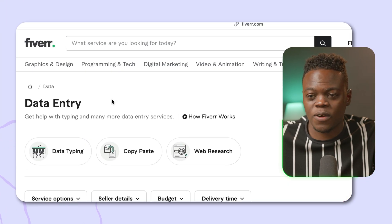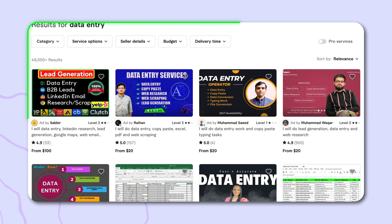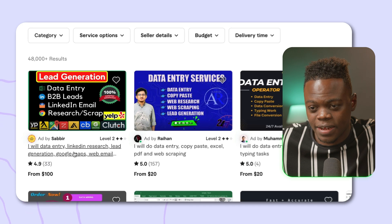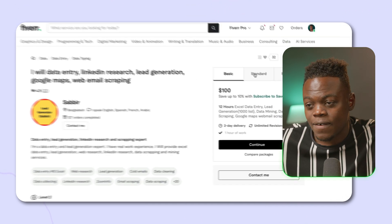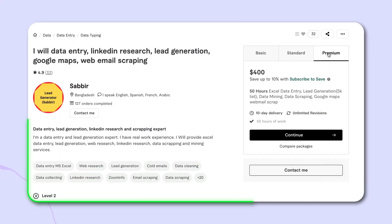So here I searched for data entry services on Fiverr — just type it in at the top and you'll immediately see available jobs. I'm looking at this from the client perspective to show you the earning potential. We have options like data entry, LinkedIn research, lead generation, Google Maps, and web email. One listing is a hundred dollars on the basic plan. Clicking into that profile, the standard plan is two hundred dollars for 24 hours of work, and there's a premium option at four hundred dollars.